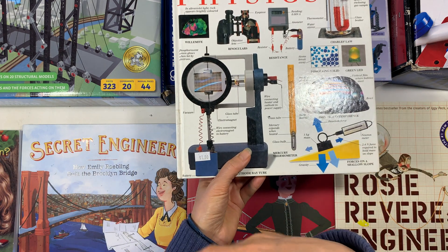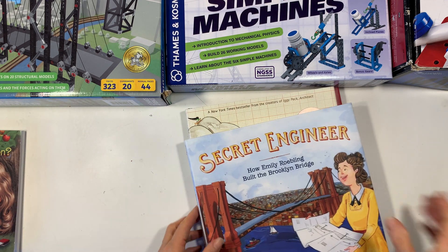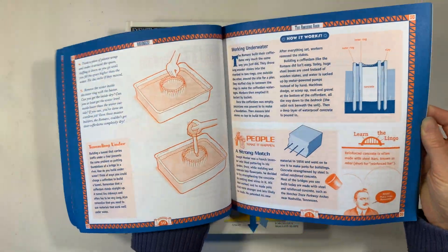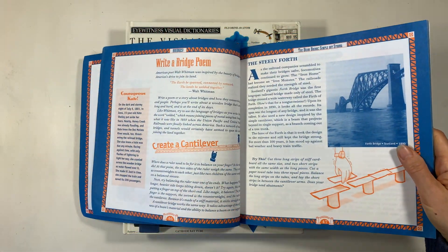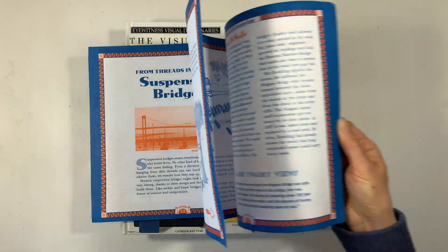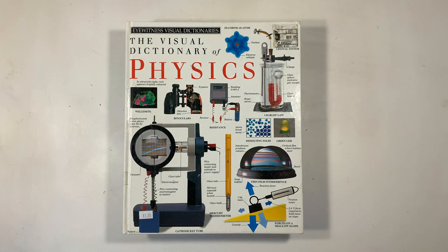I also have a book called 'Bridges: Amazing Structures to Design, Build and Test.' I can't remember if it came with a kit or was a standalone book, but it would be a great resource if you didn't want to buy a kit. You could use this book with simple materials — things as easy as popsicle sticks and glue — to try out different types of bridges. So this would be a great addition to this particular main lesson block.